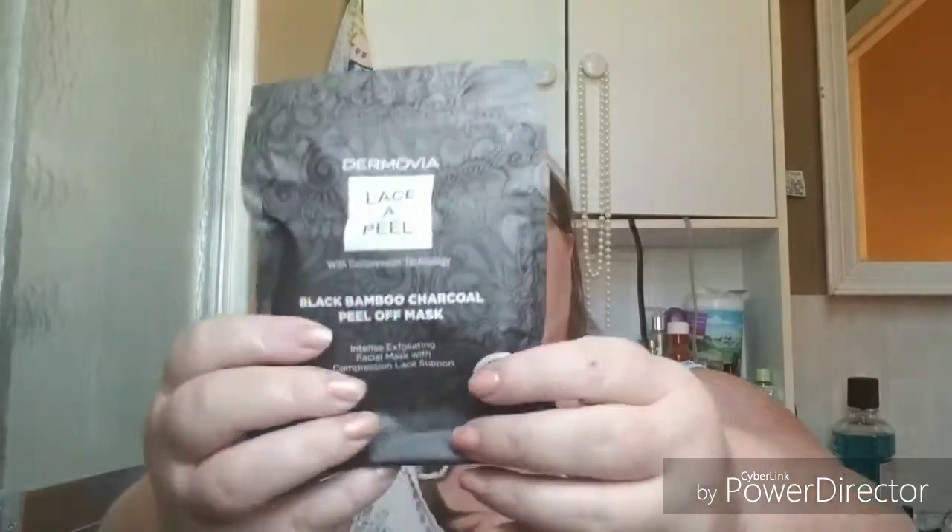This one is a black bamboo charcoal peel-off mask from Dermovia — Lace Appeal. It looks interesting; I've never heard of this brand. Last time I used a charcoal peel-off mask I got it in my eyebrows. Don't get a peel-off mask in your eyebrows because you'll rip the hair right out of your face and it hurts.